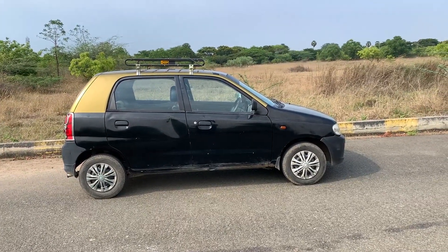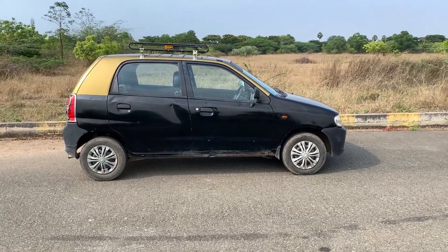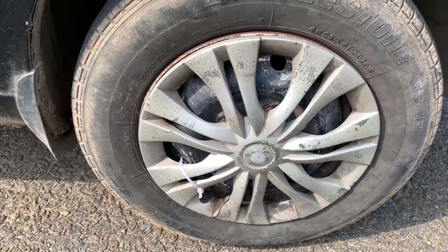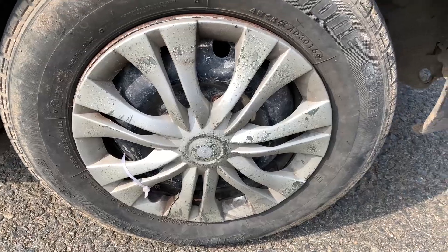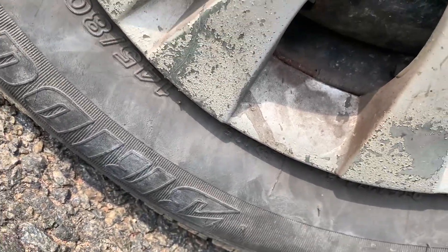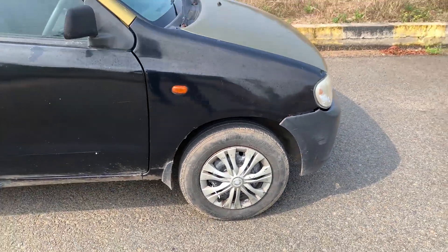It has a good hatch shape — it is a good build. If you look at this micro hatch, you can see the shape nicely. The rim is 12-inch, so it is a small tire. The profile sizing is 145 by 80 — so it is a small size tire.